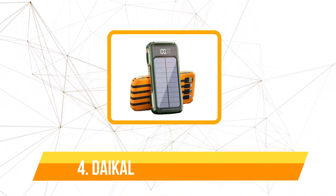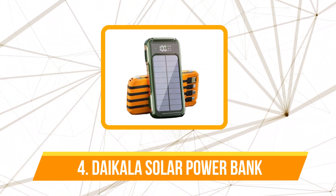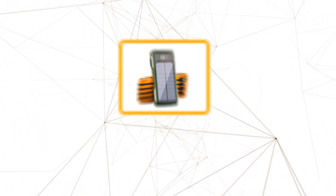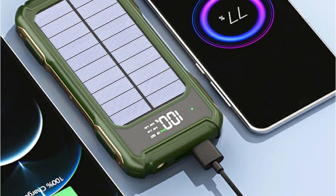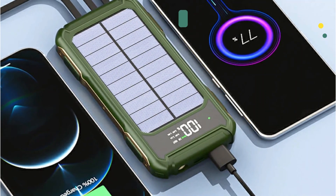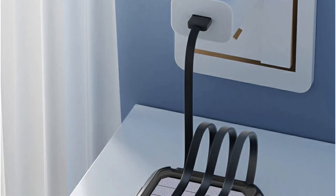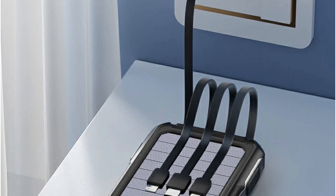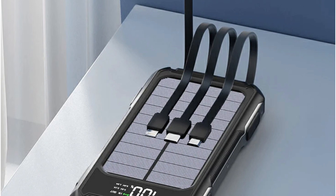Moving up at number four is the Dicola fast charging 50,000 mAh solar power bank. The Dicola power bank is armed with a lithium polymer battery, ensuring compatibility with a diverse array of devices — from mobile phones and computers to flashlights, LED lights, and even industrial and mining lamps. Its versatility extends to areas such as backup power supplies, automobiles, bicycles, communications, medical care, energy storage, solar energy, and military industries.